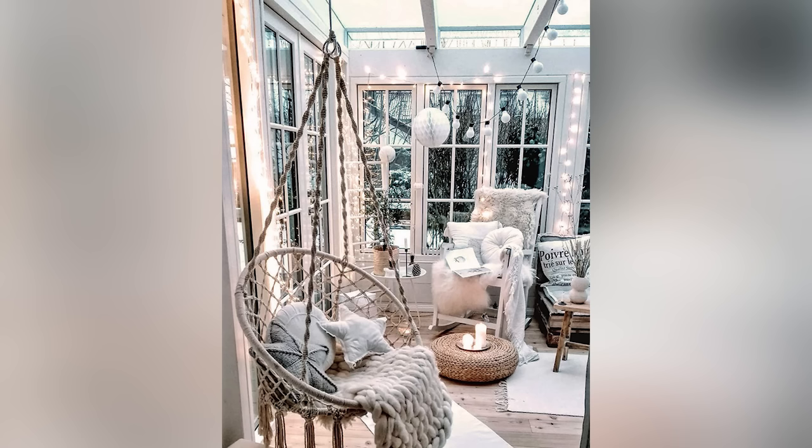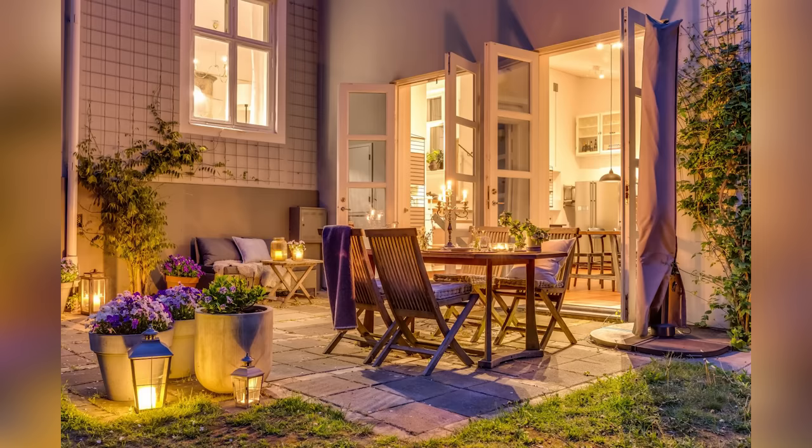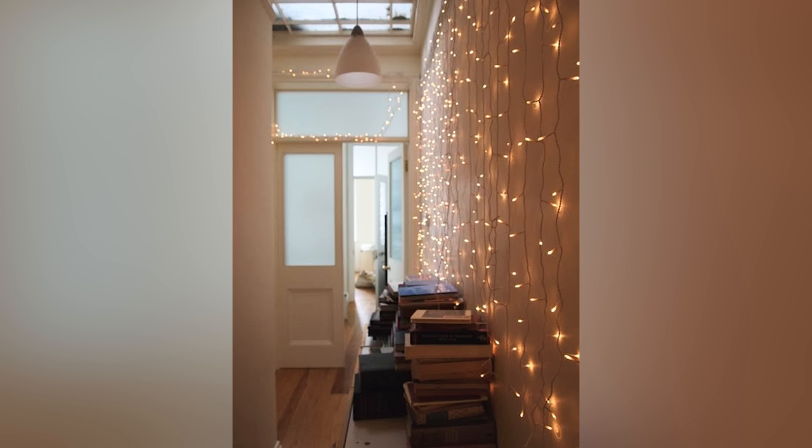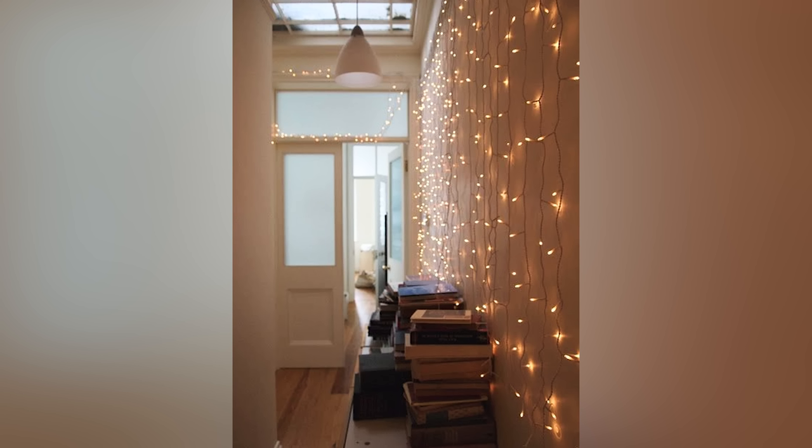There's perhaps nothing more important than having good lighting to create a cozy atmosphere in your room. If you're not sure how to design a warm room, then start by looking at your lighting situation. How many light sources do you actually have in your room? If you only have one overhead light, that's not going to be enough.